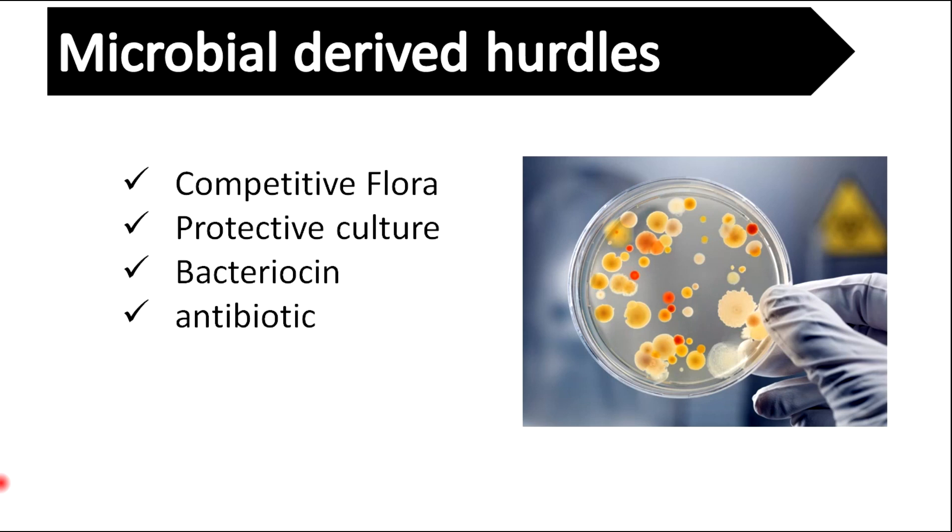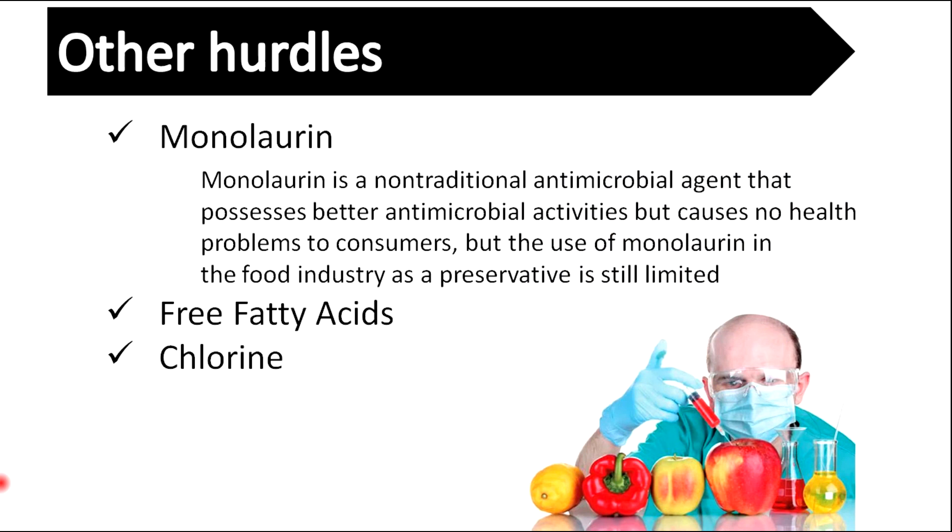Antibiotics, bacteriocins, protective culture, and competitive flora are some examples of microbial-derived hurdles. Examples of other hurdles are monolaurin, free fatty acids, and chlorine. Monolaurin is a non-traditional antimicrobial agent that possesses better antimicrobial activities but causes no health problems to consumers, though its use is still limited.